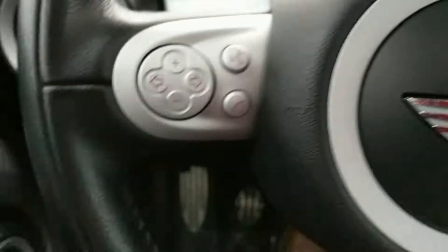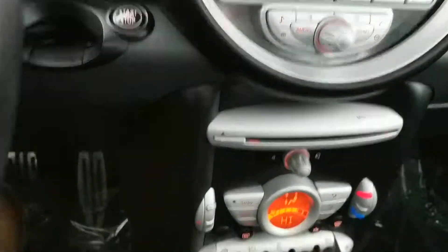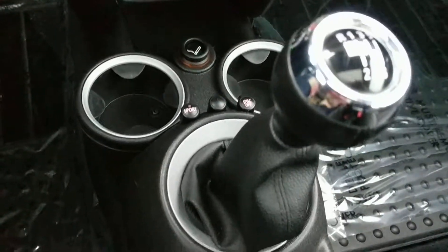62,000 miles. Absolutely nothing wrong with it. The tires are awesome too and I should show you that too because they're pretty cool — Mini Cooper.